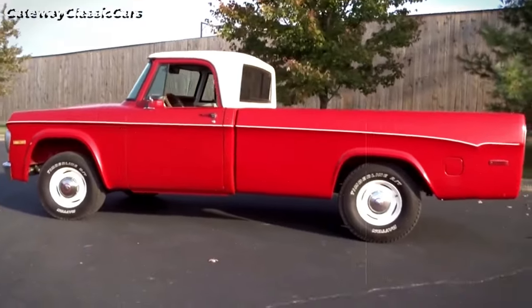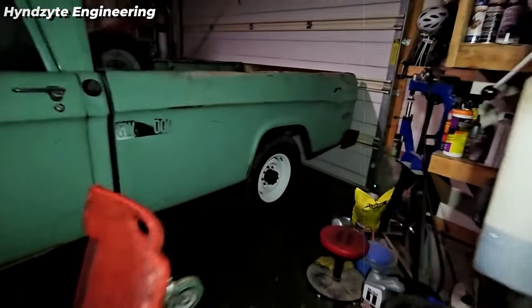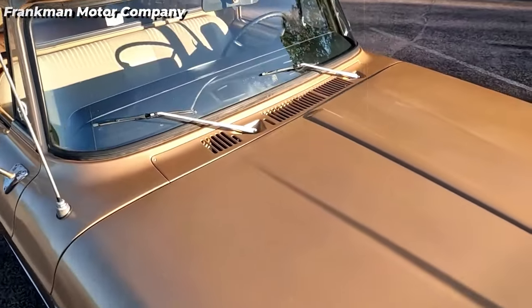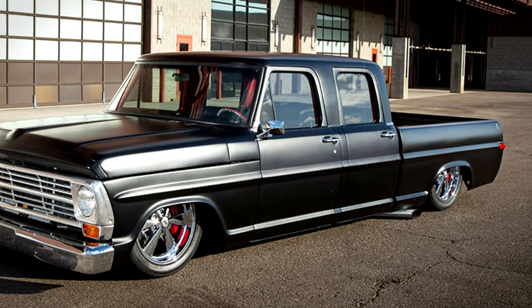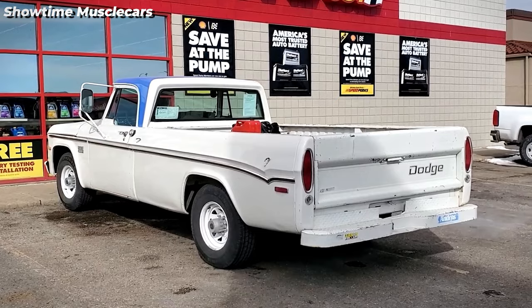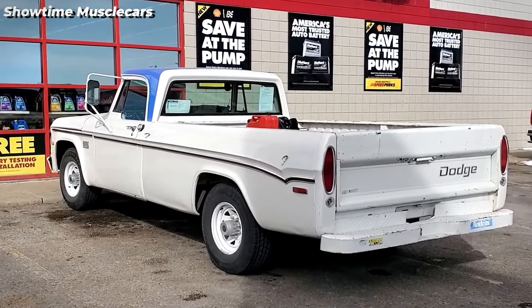Dodge trucks from this era were known for their durability, featuring solid all-welded construction, reinforced door hinges, rubber body mounts, and rust protection. The crew cab option introduced in 1969 allowed a six-man work crew to travel comfortably, showcasing Dodge's commitment to providing functional and versatile vehicles for a range of needs.